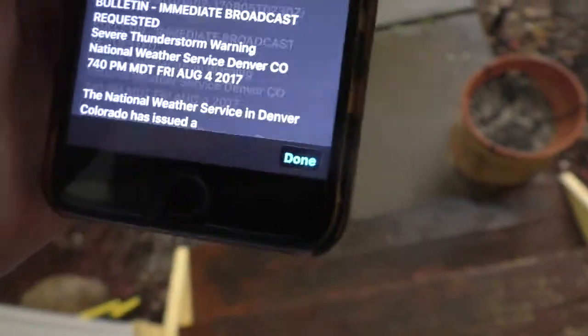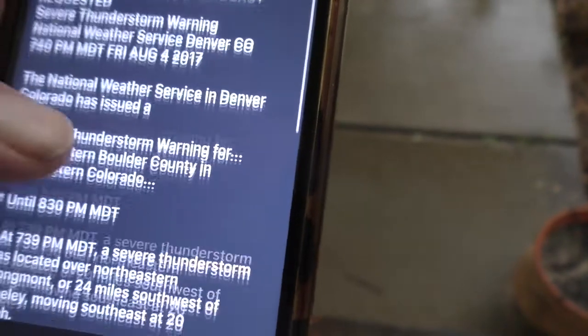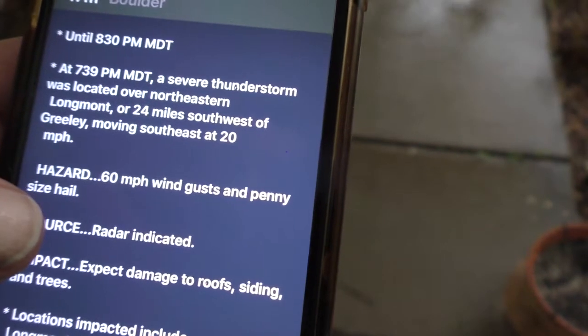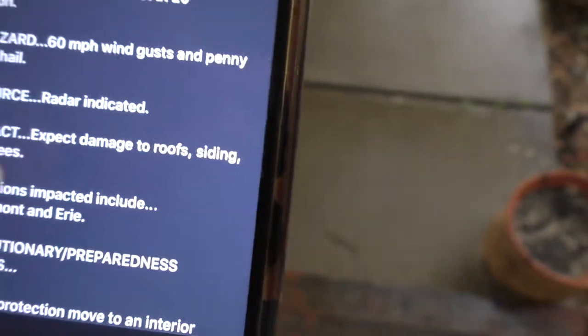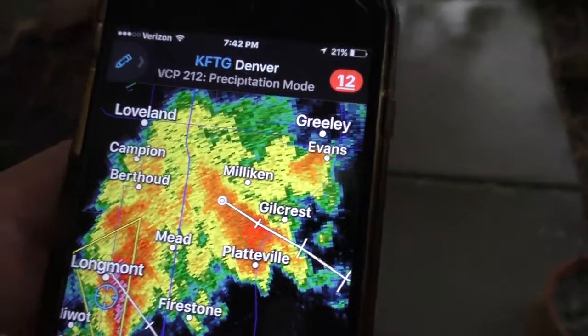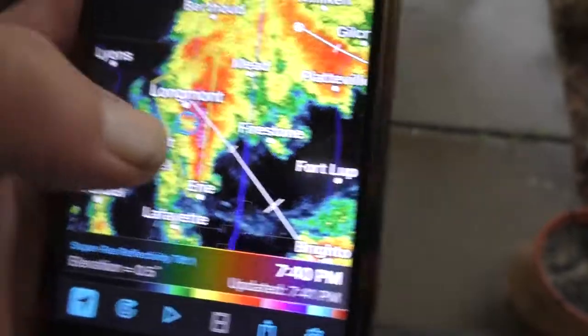Severe thunderstorm warning — National Weather Service, Denver, Colorado. At 7:39 mountain time, a severe thunderstorm is located over northeastern Longmont, or 24 miles southwest of Greeley, moving southeast at 20. Hazard: 60 mile an hour wind gusts and penny-sized hail. And I basically confirmed that before it went severe — this is what I'm talking about, guys. We saw this.